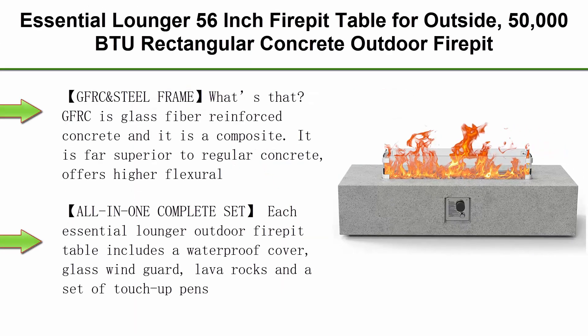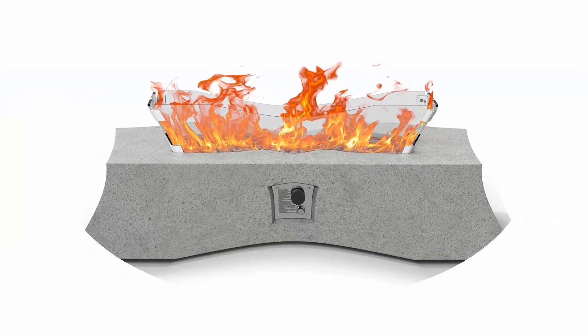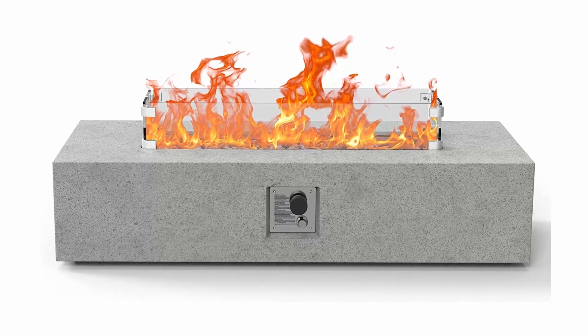Top 6: Essential Lounger 56-inch Fire Pit Table for outside, 50,000 BTU rectangular concrete outdoor fire pit table with wind guard, waterproof cover, lava rocks, side handles, big propane gas fire table — gray.